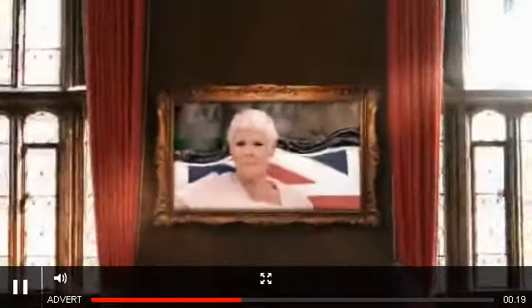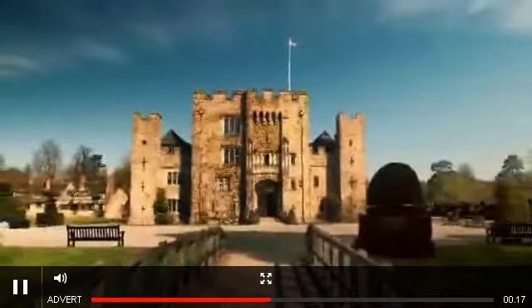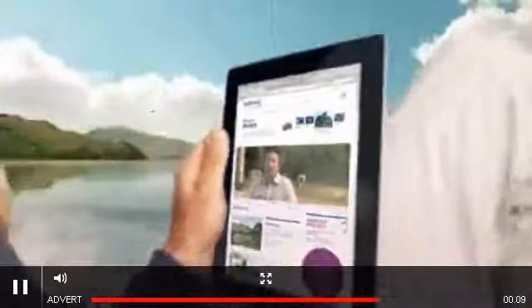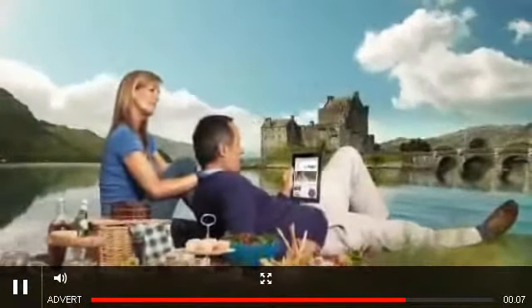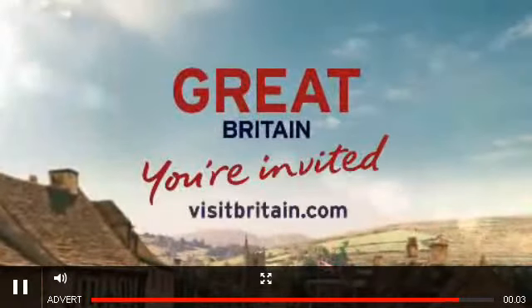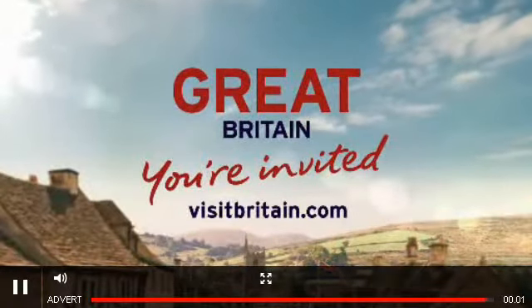You're invited. You will find your invitation to Great Britain at visitbritain.com.